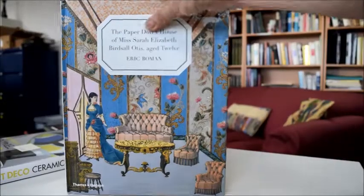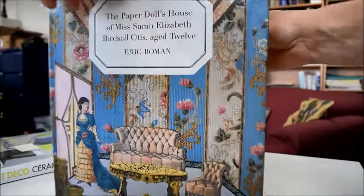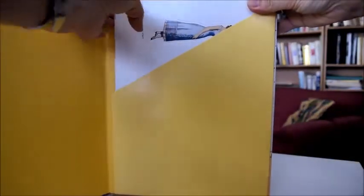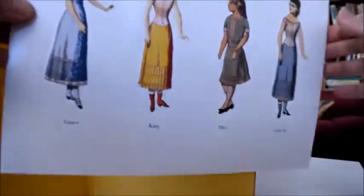This is something really special. It's a Thames and Hudson art book. It looks like a children's book but of course it's a paper doll's house of Miss Sarah Elizabeth Birdsall Otis, aged twelve. We could give it to a twelve year old but I think collectors of doll's houses — and there are a lot of those — would love this.